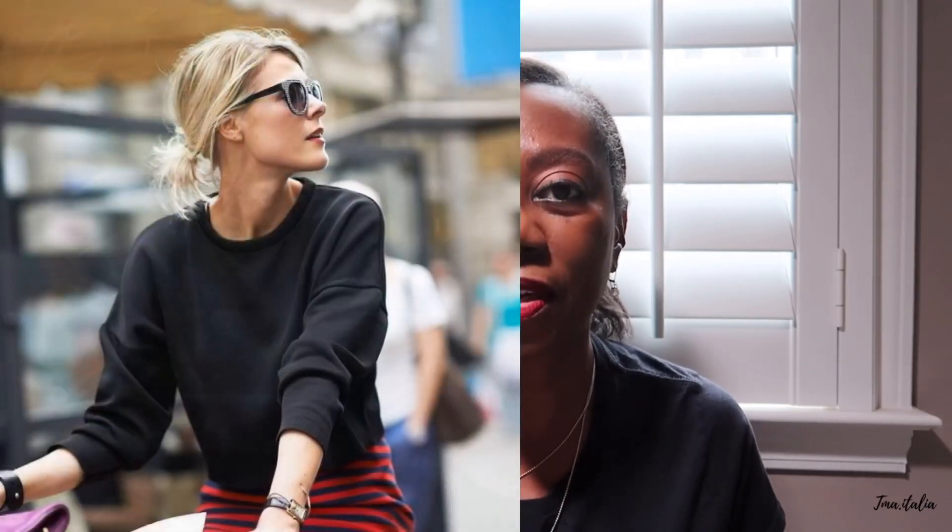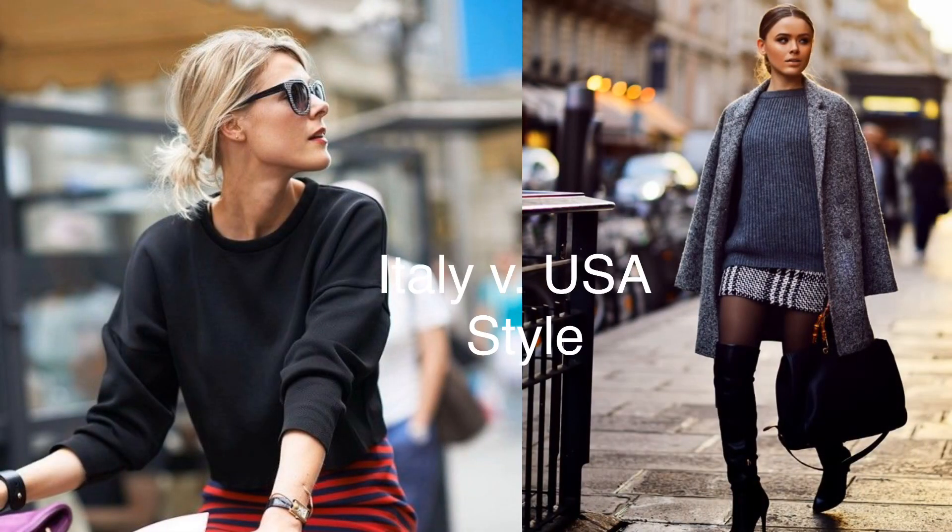Hey guys, it's Teresa and welcome back to my channel. I hope everyone is doing well and that you are safe. Today I wanted to do a fun, different type of video for my channel. I'm going to be talking about Italian fashion versus USA style differences.